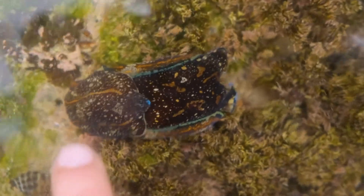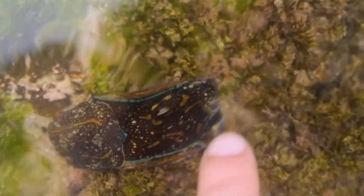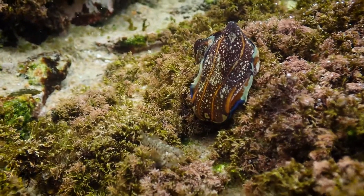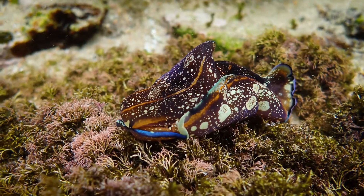Most sea hares are herbivorous and eat seaweeds, but occasionally you get sea hares which have become predatory and feed on their own kind. This blue one here is a predatory sea hare — also a shell-less mollusk — that follows the odour trail of other sea hares. When a sea hare has been walking along, it leaves a mucus trail, and then the predatory sea hare follows that trail, sensing it with its rhinophores on the top of its head, tracks it down, and attacks it from behind.